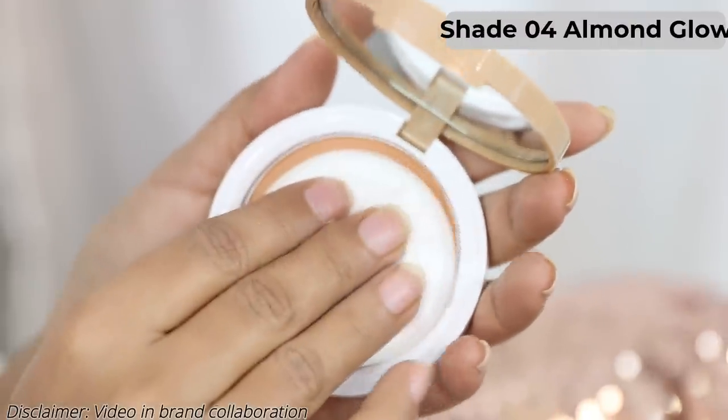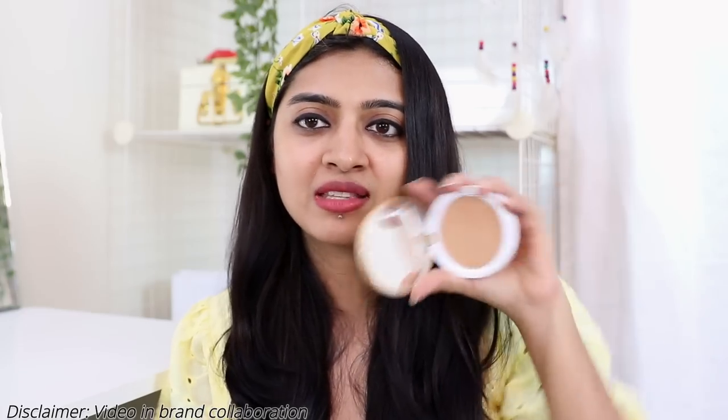We also have 02 Crème Glow, 03 Nude Glow, and 04 Almond Glow. I'm realizing that 02 or 03 are probably the correct shades for me. Let me go ahead and try a slightly darker shade on my face.